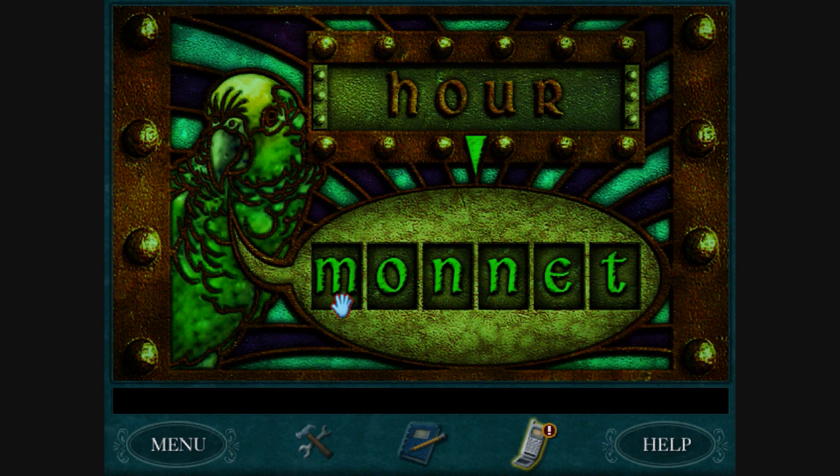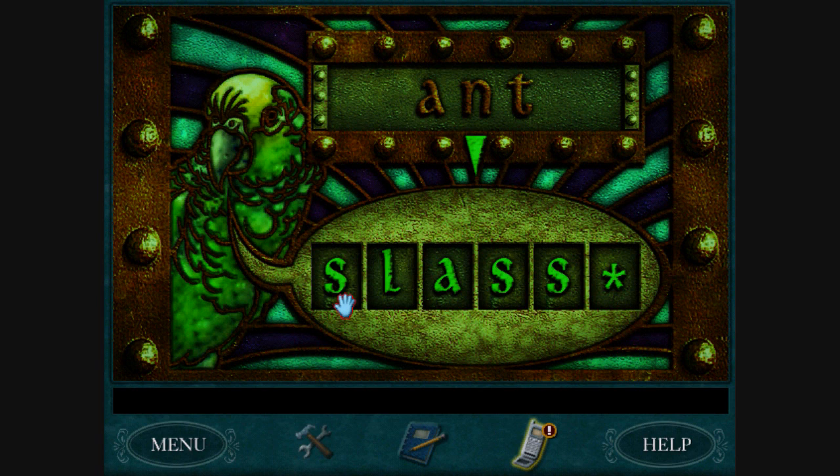Hourglass? Like sands through the hourglass, so are the days of our lives, doo-doo-doo-doo. Ant Hill? Farm Hill? I'll go with Hill. Oh yay, I'm doing well! Yes! The door is unlocked! Is it unlocked? Yay!